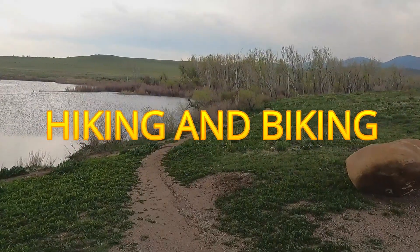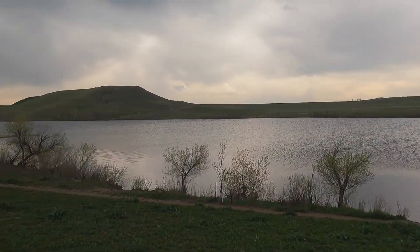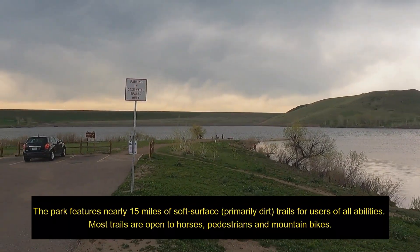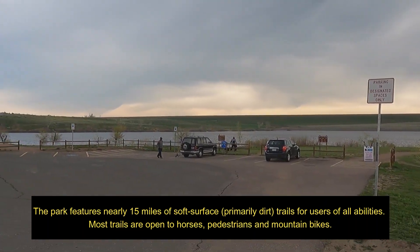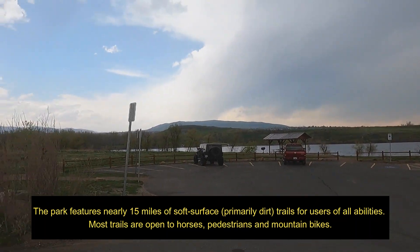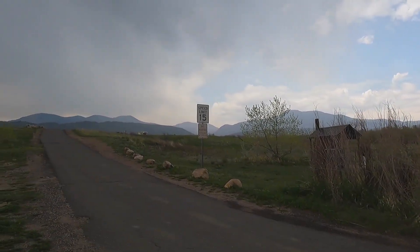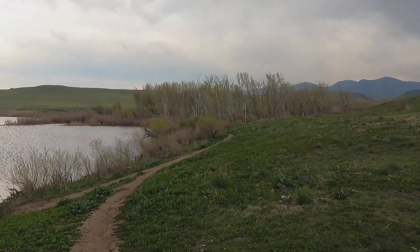Number seven, and it's probably in every one of our videos because of Colorado — it's hiking and biking. That's probably why Denver is one of the fittest cities in the country. This 2,600-acre park offers about 90 miles of trails. They have paved trails and unpaved ones, so there are different skill levels, whether you're bringing the kids or riding at an advanced level.